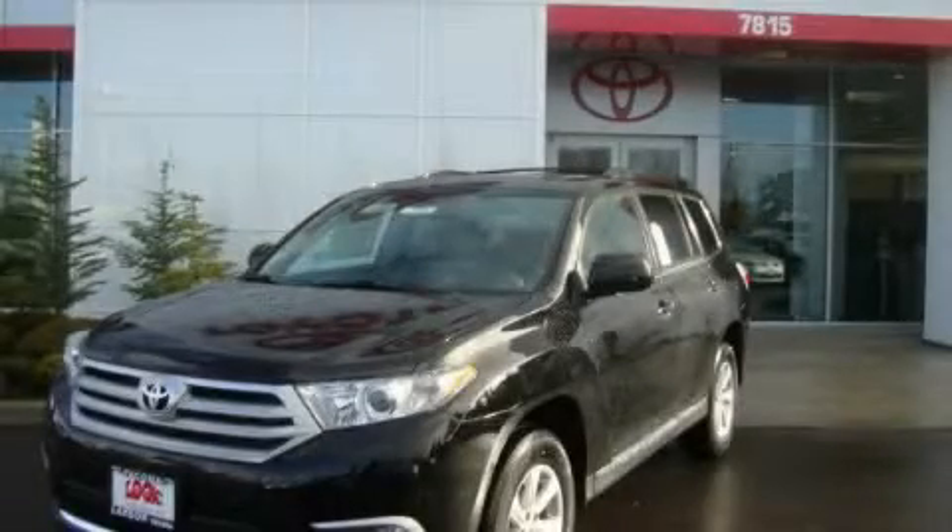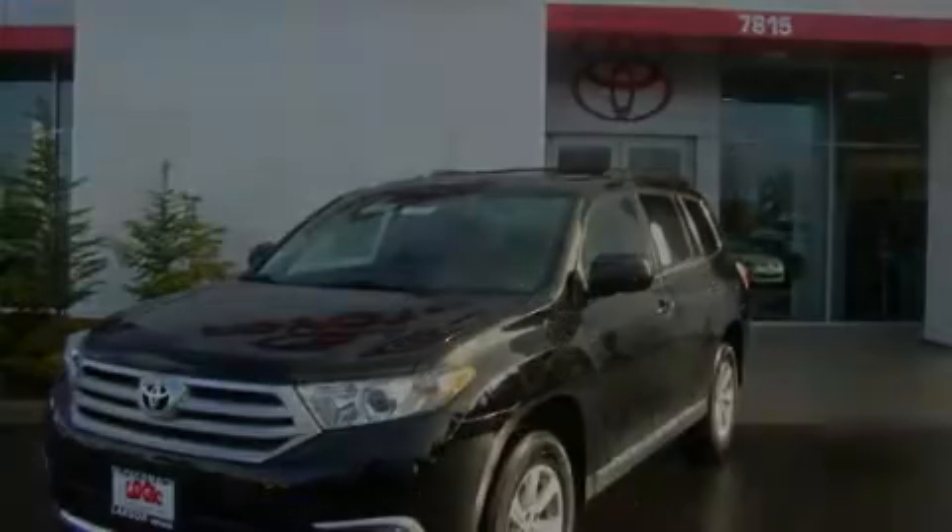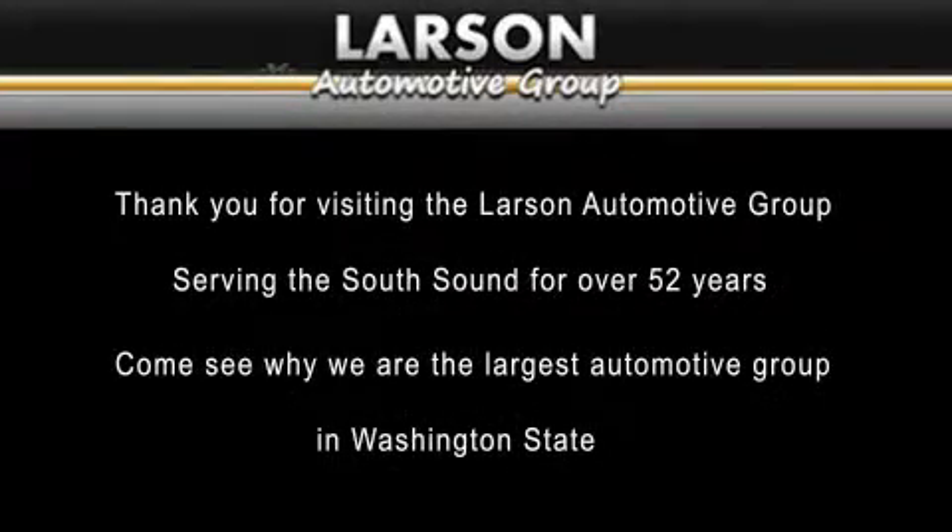Call or visit us right now and arrange your test drive today. Thank you for visiting the Larson Automotive Group, serving the South Sound for over 52 years. Come see why we're the largest automotive group in Washington State.